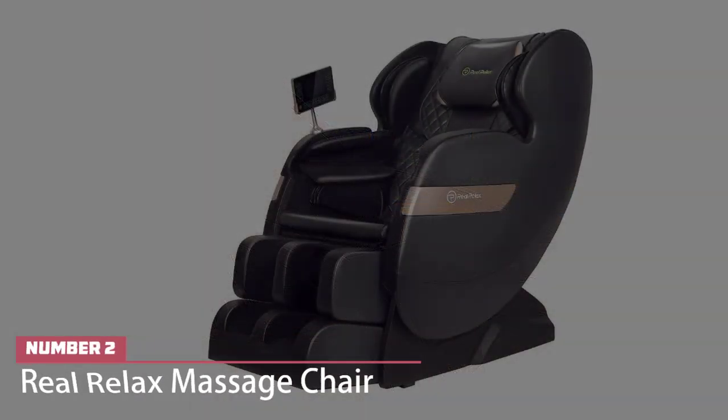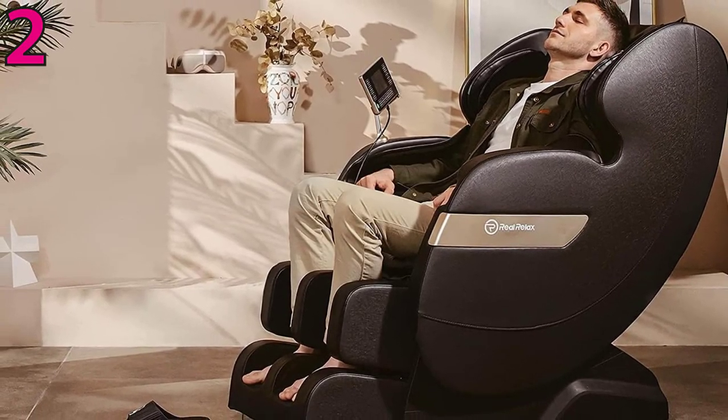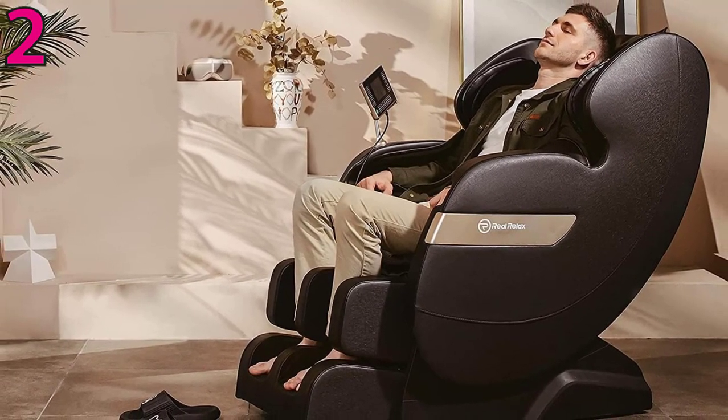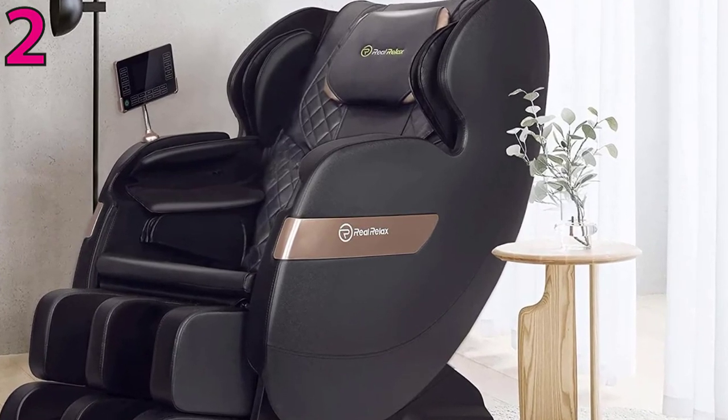Number 2: Real Relaxed Massage Chair. Instead of fixed rollers, this Real Relaxed massage chair has S-Track robot hands along the neck, back, and waist, which knead to provide a more effective massage. There are airbags on the shoulders, arms, hips, and feet, and rollers for the bottom of the feet too.